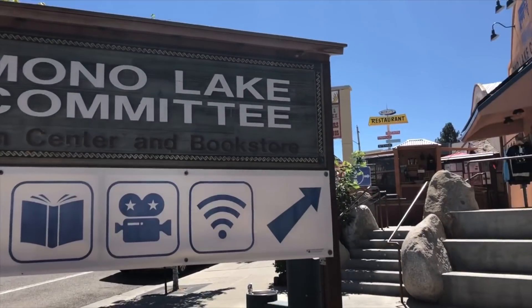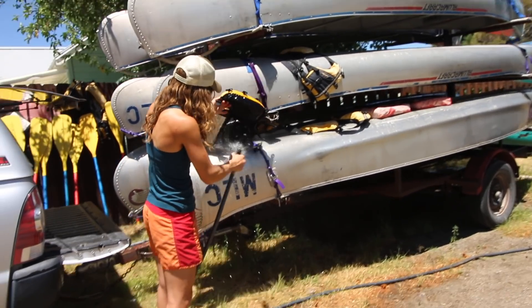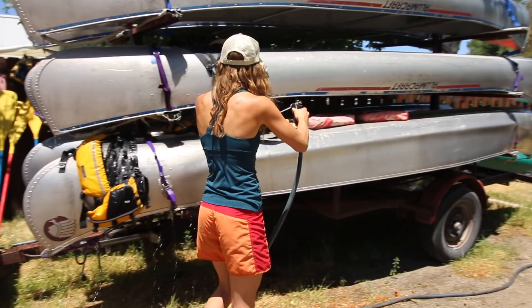This summer I worked for the Mono Lake Committee. I got a job as the canoe program coordinator, which is a really fancy name for: I lead canoe tours and return people's phone calls.